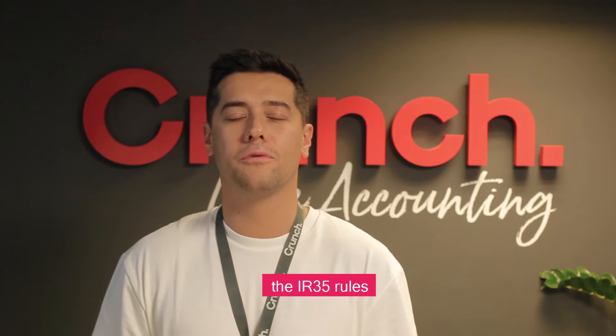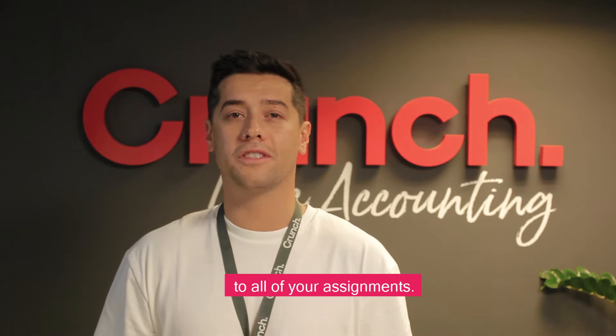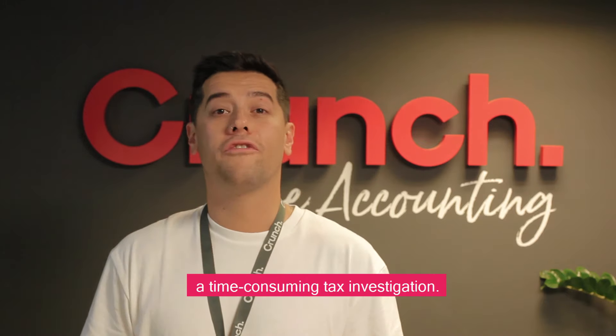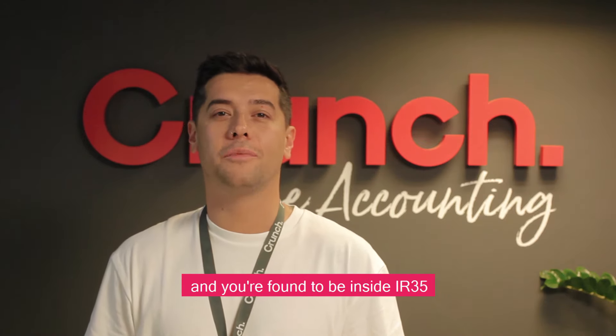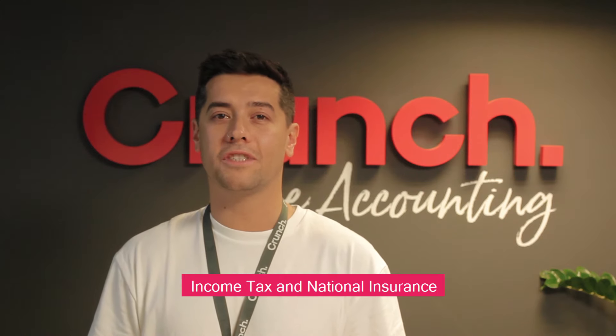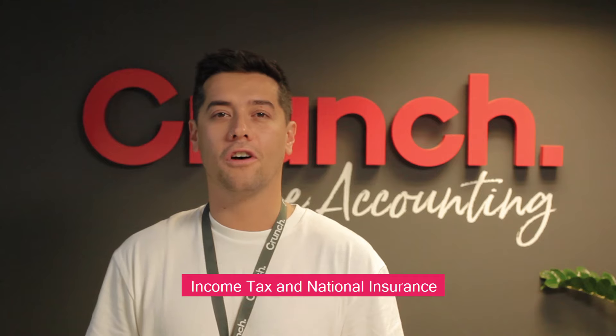If you're a personal service company you need to make sure you understand the IR35 rules and whether they apply to all of your assignments, otherwise you run the risk of a lengthy and time-consuming tax investigation. If you're investigated by HMRC and found to be inside of IR35, you potentially have to pay backdated income tax and national insurance on top of a fine.